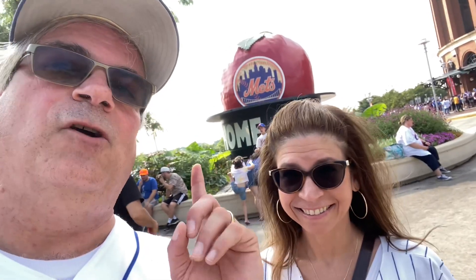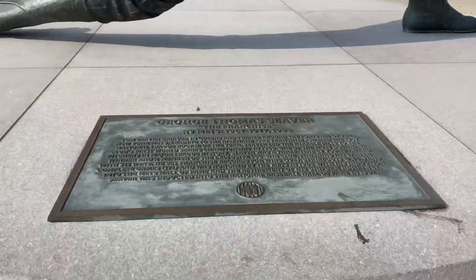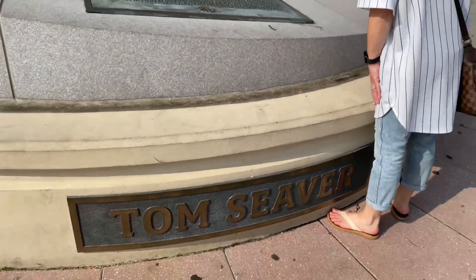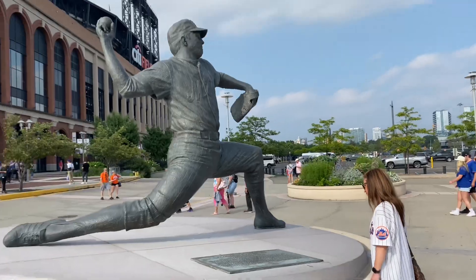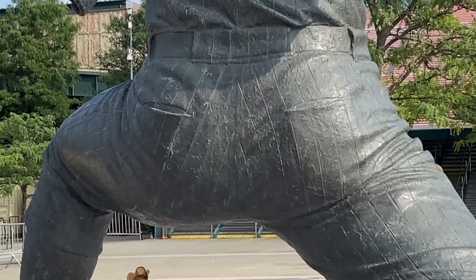There's the home run apple from Shea Stadium. I'd go over there but there are people taking pictures and people smoking, so we'll go later maybe. That's the old home run light. I think they built it in 1984 — the first time they put that in. And that's Tom Seaver's statue.